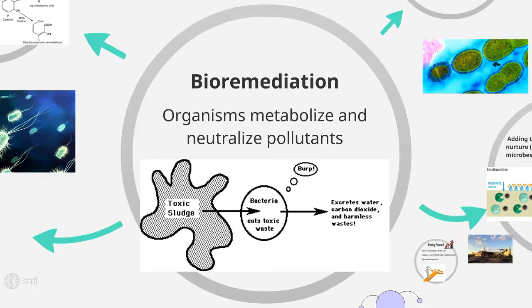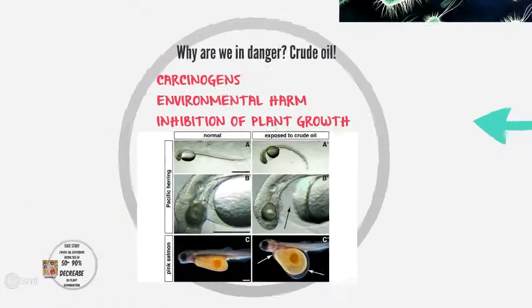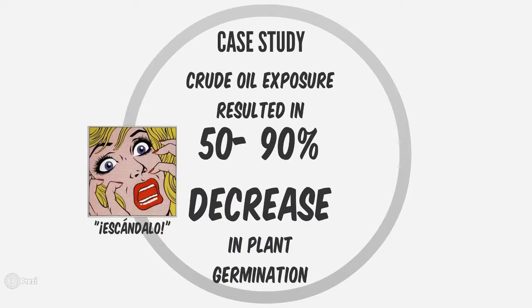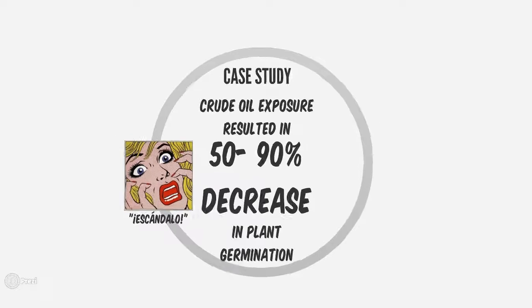Bioremediation is a process in which organisms metabolize and neutralize pollutants. It's important because pollutants like crude oil can be carcinogenic, they can cause harm to the environment, and they can inhibit plant growth, as shown in this study where when plants were exposed to crude oil, there was a 50-90% decrease in plant germination.